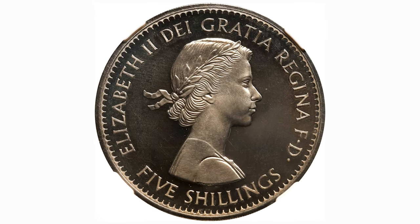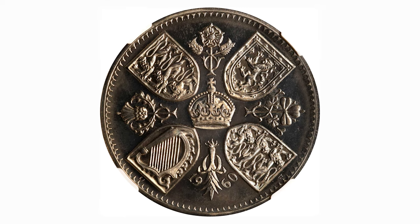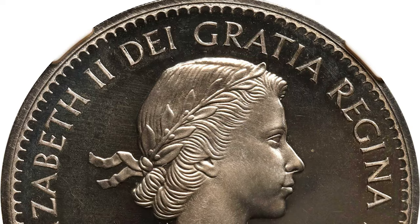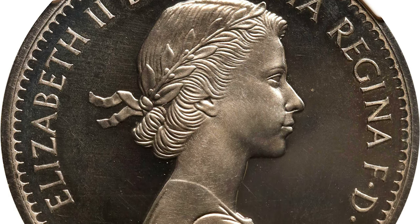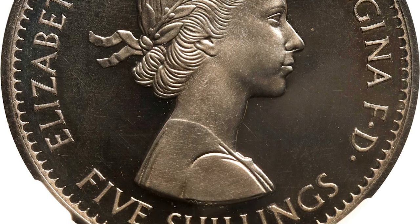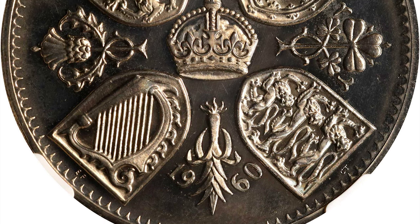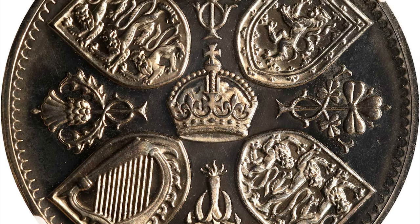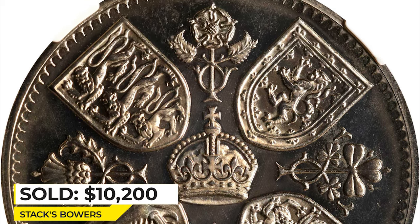This is a British 1960 Elizabeth II 5 shillings, or crown, struck by the London Mint — graded Proof 66 Cameo by NGC. It's an IP issue with a mintage of around 20 pieces, making it an overall very rare proof striking vital to collections of British and crown specialists. This lustrous, vibrant gem radiates a tremendous mirrored surface with subtle frosting on the devices. It sold for $10,200 at Stack's Bowers auction.